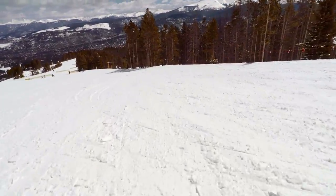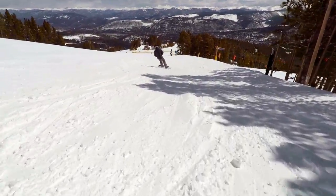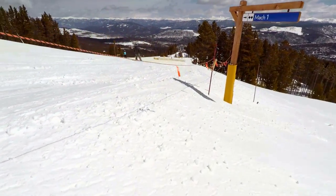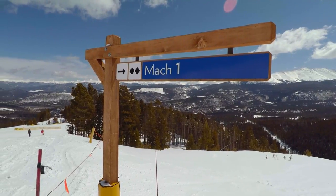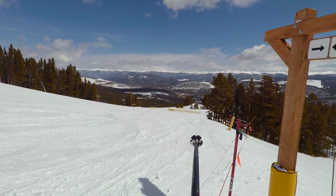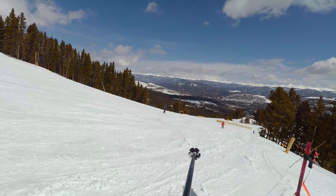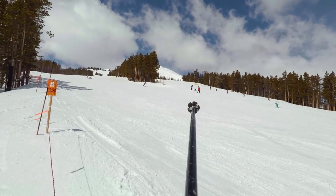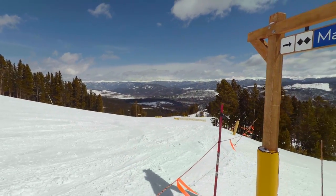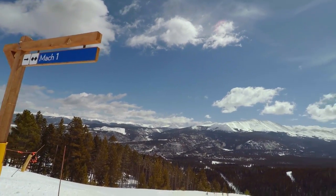We just passed the entrance to Goodbye Girl on the right. I didn't want to cut that snowboarder off by heading over and showing you that sign, but I will show you this sign for Mach 1. If we had continued on Four O'Clock or Middle Four O'Clock, right down there is the top of Five Chair. To the left of it is the bottom of Springmeyer — the green run portion. Up there is the blue run portion of Springmeyer, and that is one of, if not the easiest, of all blue runs at Breckenridge. But right now we're going to try our hand at Mach 1 off to the right.